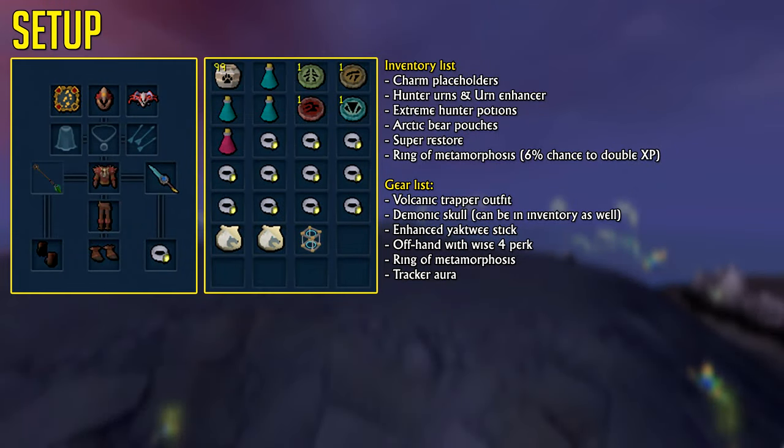Here's a recommended setup in case you have these requirements. They're absolutely not necessary, although having things that increase your catch rate — such as the Tracker Aura, Super or Extreme Hunter potions, the Volcanic Trapper Outfit, and even invisible boosts such as the Arctic Bear Pouch — do increase experience gained by a significant amount.